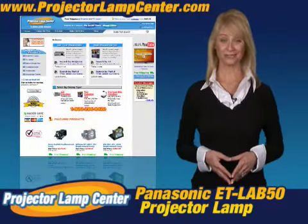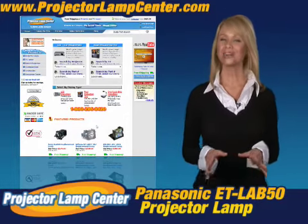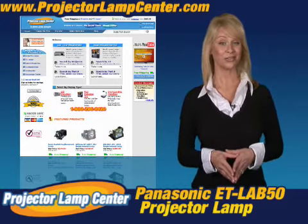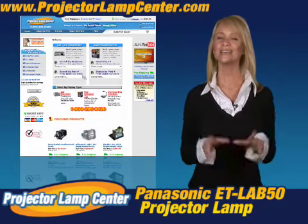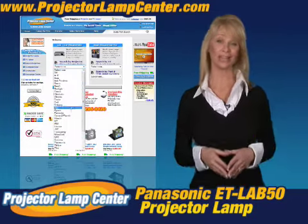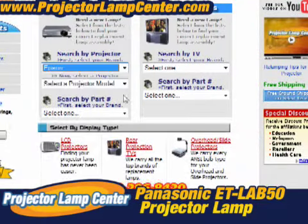Thanks for clicking onto our video. Guess you're in the hunt for a projector lamp. Check out what our techie guys at Projector Lamp Center came up with — the Lamp Wizard. We're talking about a super easy way to find your lamp. All you need to know is either the lamp part number or the projector model.